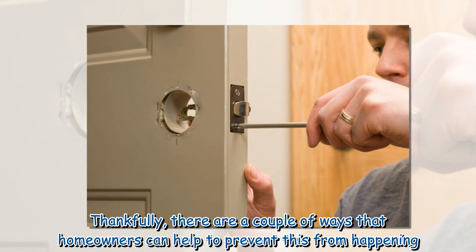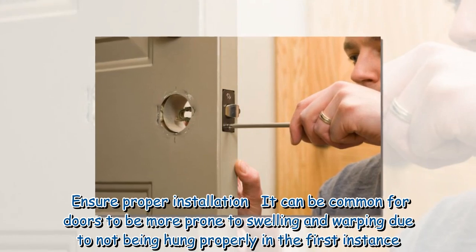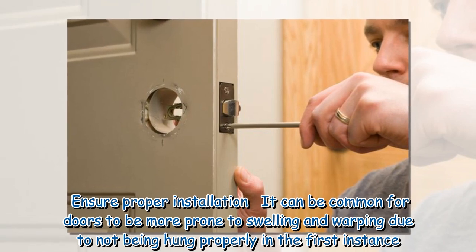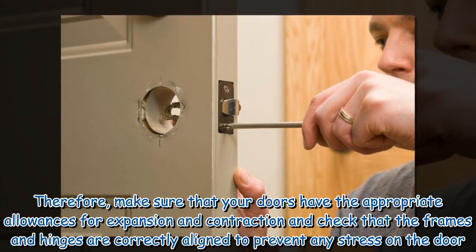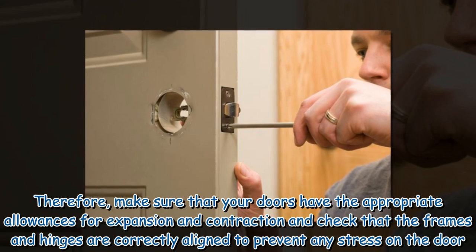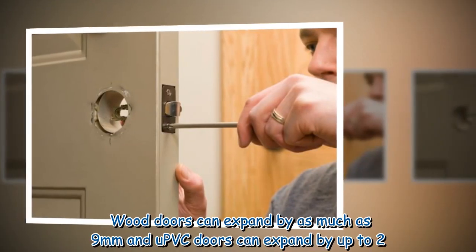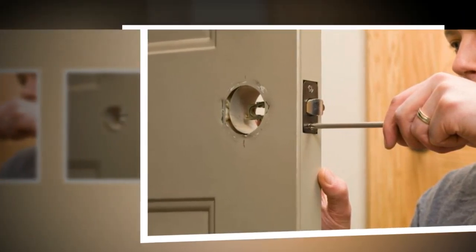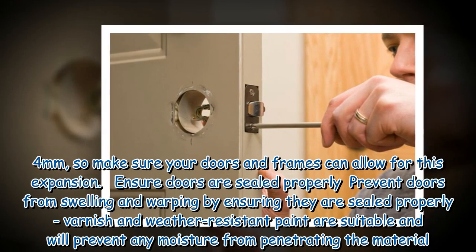Thankfully, there are a couple of ways that homeowners can help to prevent this from happening. Ensure proper installation — it can be common for doors to be more prone to swelling and warping due to not being hung properly in the first instance. Therefore, make sure that your doors have the appropriate allowances for expansion and contraction and check that the frames and hinges are correctly aligned to prevent any stress on the door. Wood doors can expand by as much as 9mm and UPVC doors can expand by up to 2.4mm, so make sure your doors and frames can allow for this expansion.